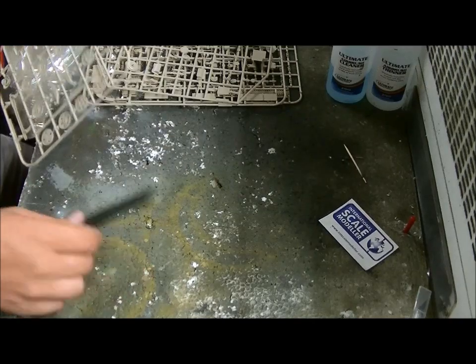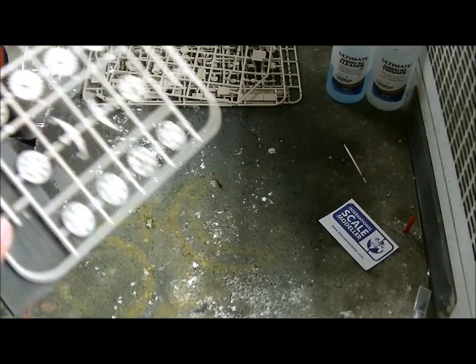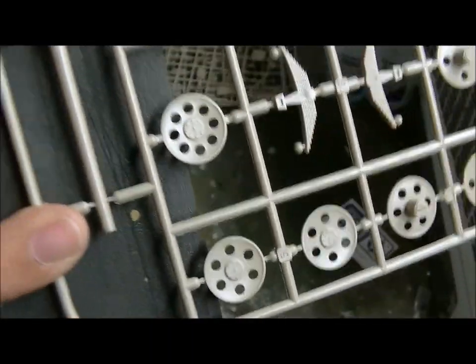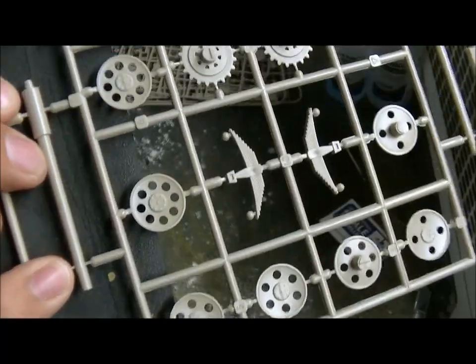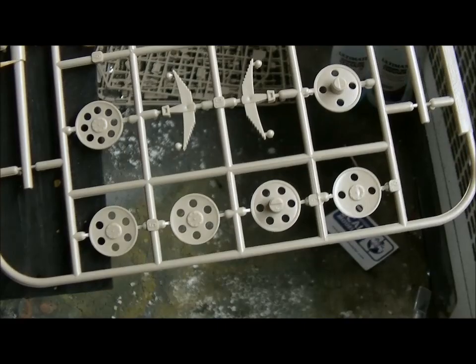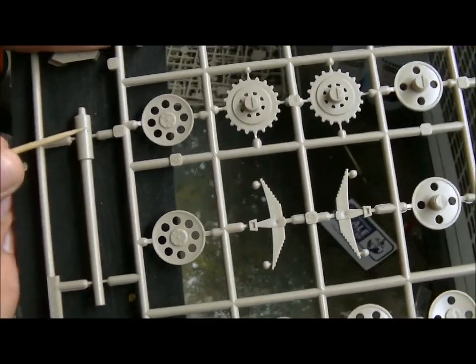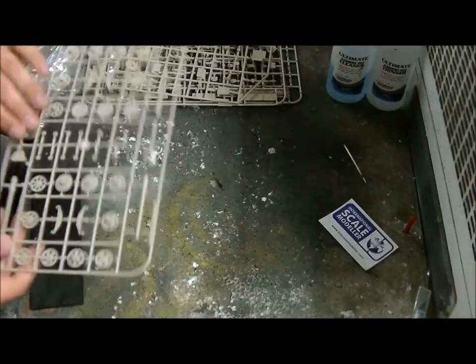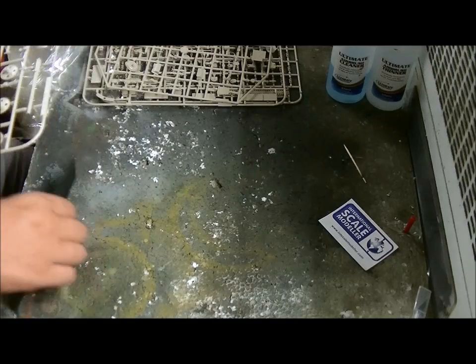It's a two-part barrel as you can see. If you're going to use the aluminum barrel, you have to cut it here and cut this part off - you need this other part to join it into the tank. Kind of a strange way to do it, I think. There is some nice detail on the wheels and the sprockets.